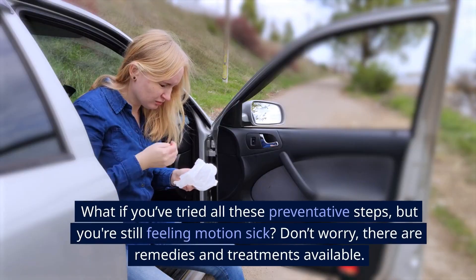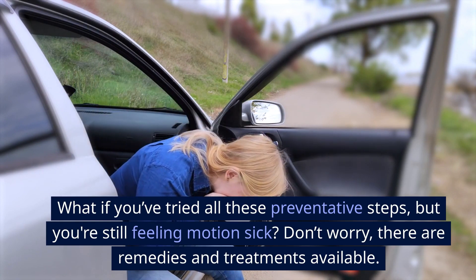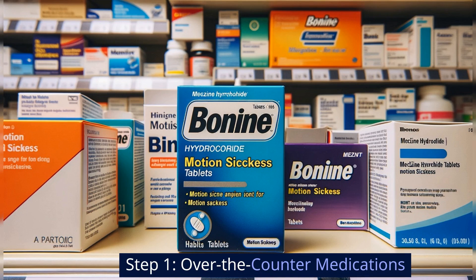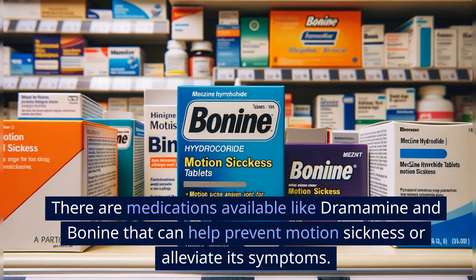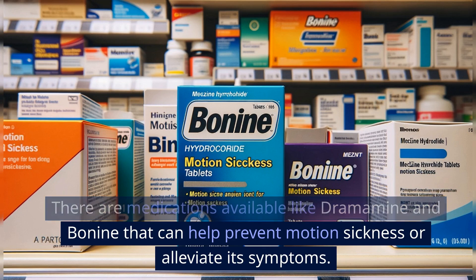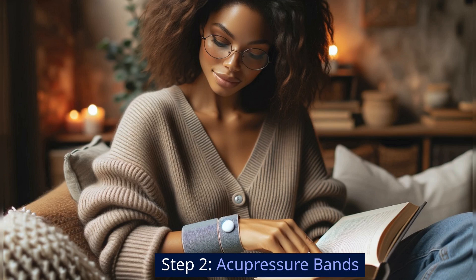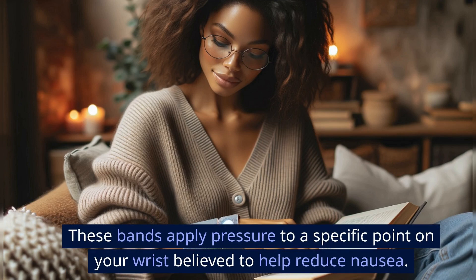Remedies and treatments. What if you've tried all these preventative steps but you're still feeling motion sick? Don't worry — there are remedies and treatments available. Step 1: Over-the-counter medications. There are medications available like Dramamine and Bonine that can help prevent motion sickness or alleviate its symptoms. Be sure to take them at least an hour before travel for maximum effectiveness. Step 2: Acupressure bands. Some find relief with acupressure wristbands, which apply pressure to a specific point on your wrist believed to help reduce nausea.